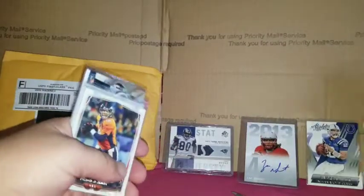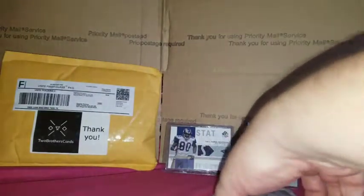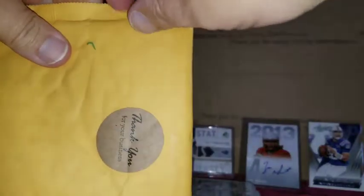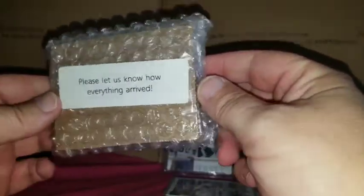All right, and last but not least, from a box break — Two Brothers Cards, Matt, thank you very much. Let's get into this. I know I'm not as neat as some of you guys with your box cutters and everything — I just believe in digging in and destroying things, kind of the way I am. Please let us know how everything arrived — well, it arrived nicely packaged, between cardboard and bubble wrap. Found the tape on the first try — what do you know?